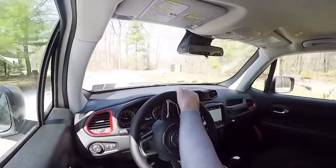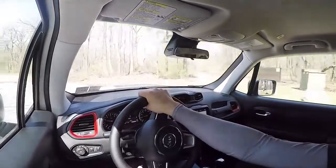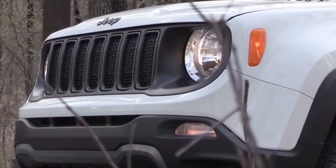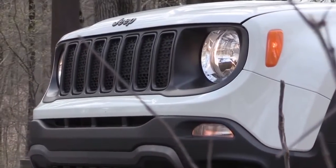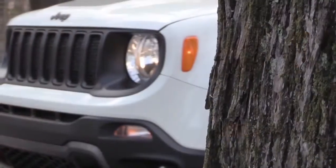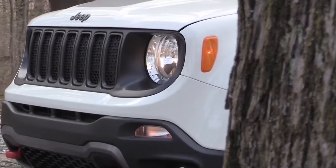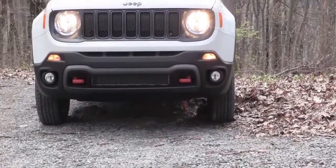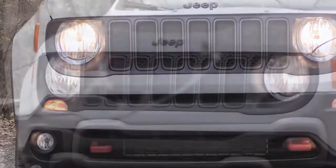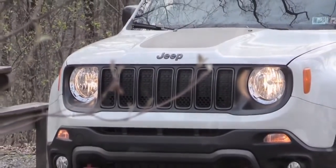There has been a slight redesign for the 2019 Jeep Renegade Trailhawk. Starting up front, halogen headlights come standard for every trim level. Go with the Latitude and up to get automatic headlights and fog lights below. All trims get daytime running lights, and if you want LED headlights, that is a $700 option.